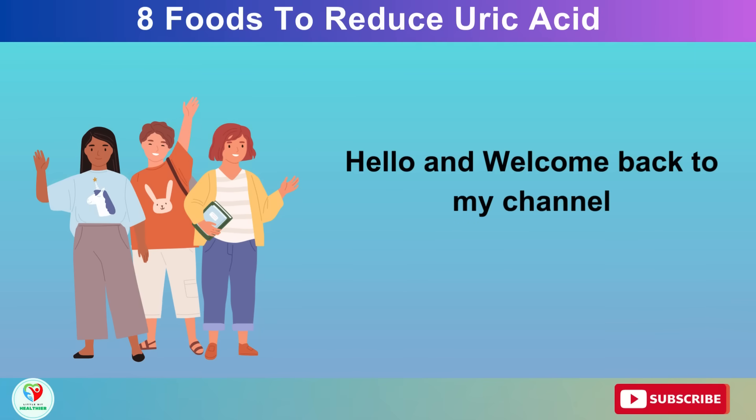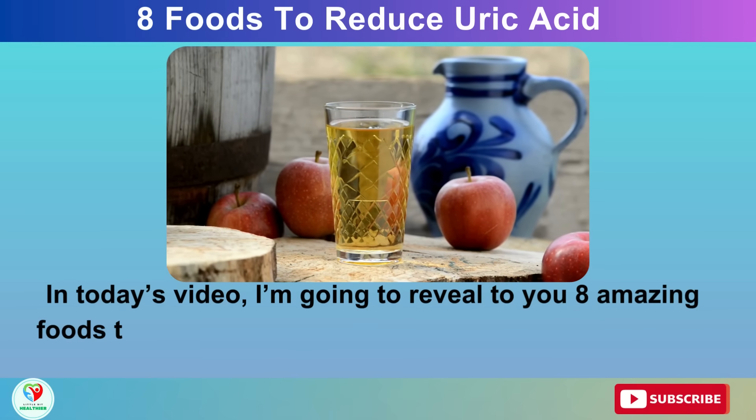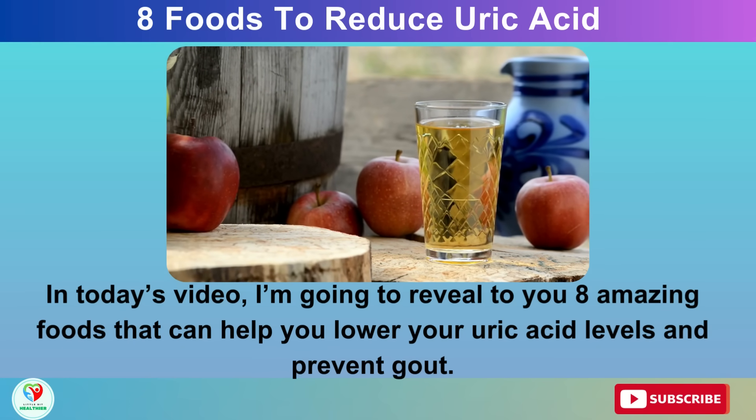Hello and welcome back to my channel. In today's video, I'm going to reveal to you 8 amazing foods that can help you lower your uric acid levels and prevent gout.